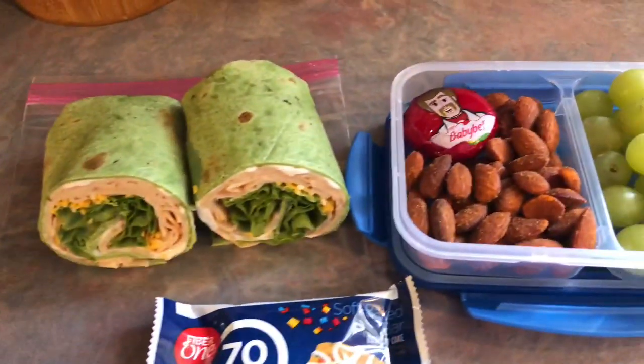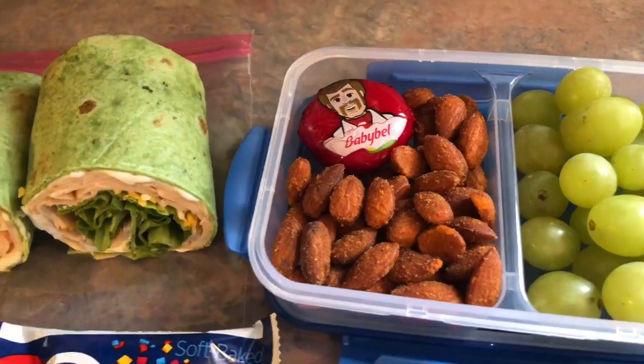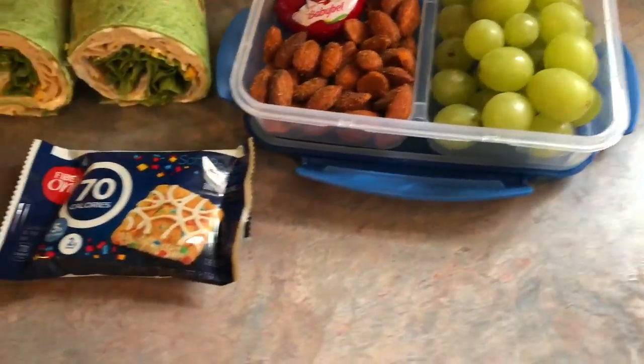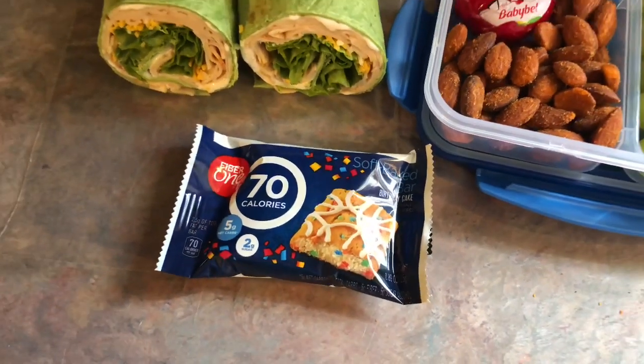Over here on the side, he has a Baby Bell cheese — and yes, it is Toy Story 4 themed. I do have two small kids in the house, two and four years old, so that's just what he got. And then he has some of these sriracha almonds by Blue Diamond — those are so delicious if you've never tried them. He also has some grapes on the side; green is his favorite. And then he has a Fiber 1 bar in the birthday cake flavor.